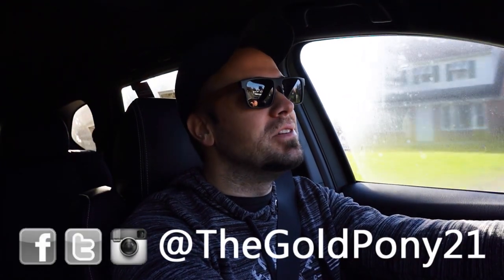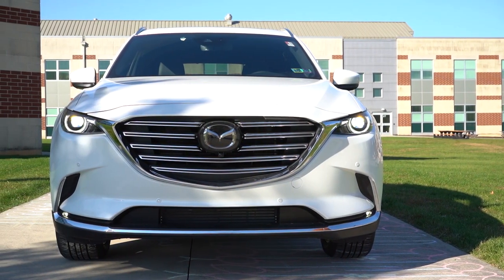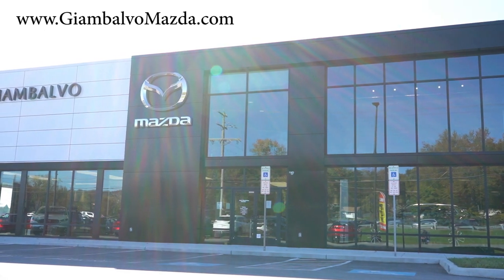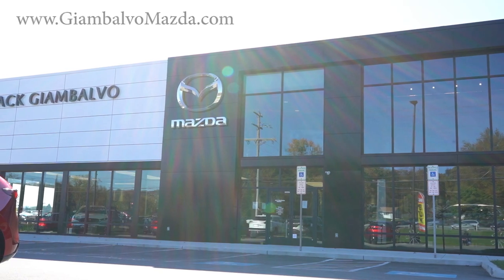What is up, you guys? Welcome back to another one. If you are new to the channel, I'm GoldPony. I do new car, truck, and SUV reviews on YouTube. And today, we are in the brand new 2023 Mazda CX-9 courtesy of Jack DiIombavo Mazda in York, PA. For more information on their inventory, please feel free to check out the link in the description box below.